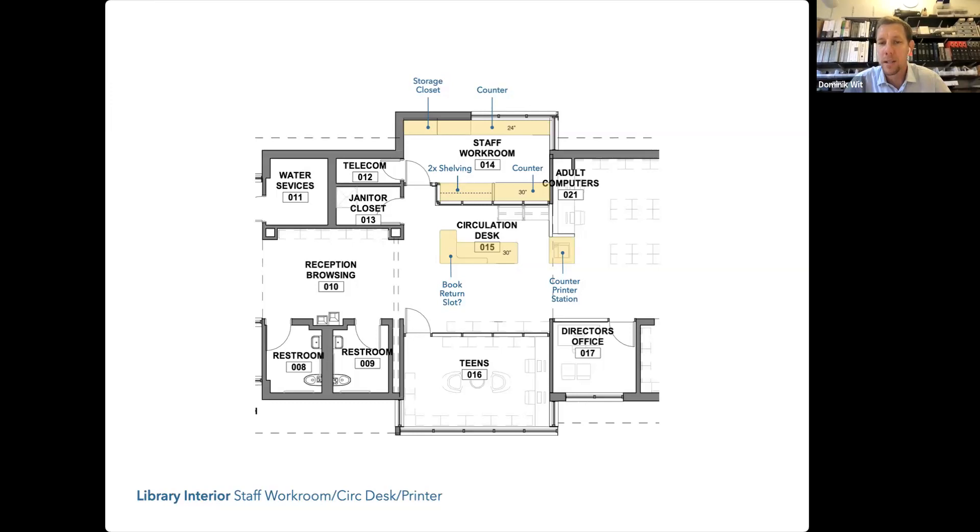I'll show you some FF&E circulation desk imagery from other projects. My initial question about programming the circulation desk: how would you like to handle book returns? Most commonly we have a generous circulation desk with an integrated book return slot and a book cart underneath. If we go the FF&E route, we need to do a deeper dive to find a desk high enough to allow a book cart to fit underneath.